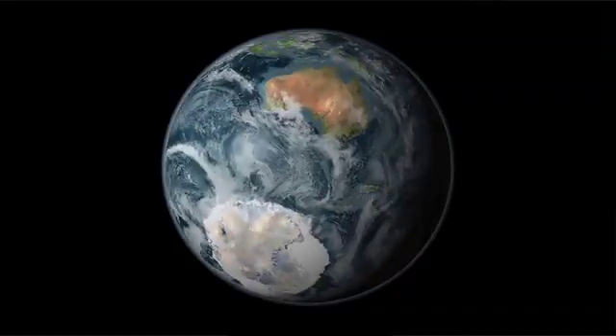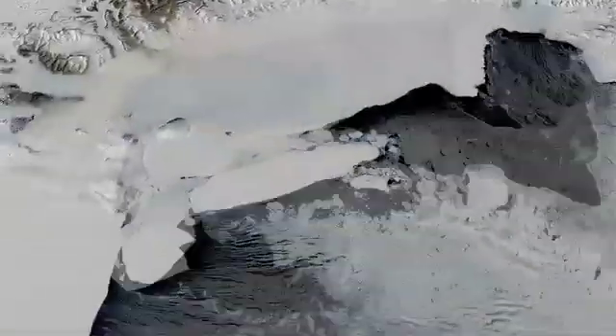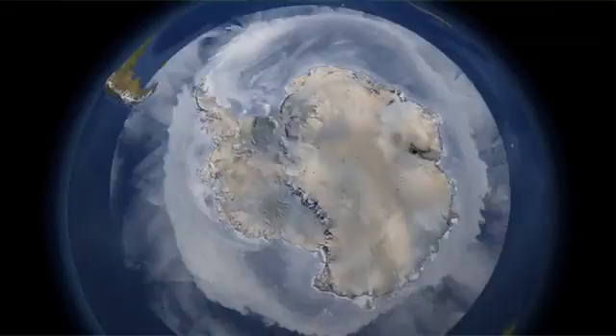But hold on — why does NASA care about all this snow and ice? Well, it turns out that snow and ice are part of something scientists call the cryosphere. The term cryosphere describes all the parts of Earth where water is found in solid form. That includes sea ice, river ice, snow, glaciers, and ice sheets. Even frozen ground and permafrost areas are part of the cryosphere, and the cryosphere is an important part of Earth's global climate system.